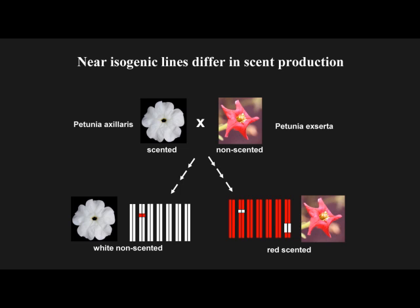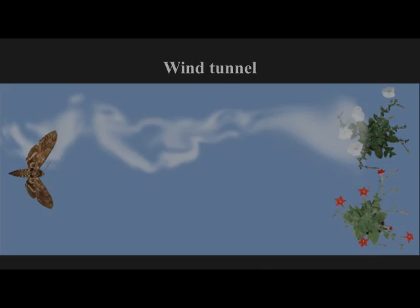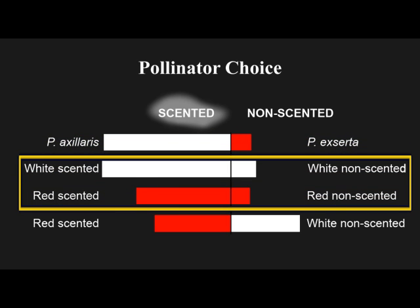So we have two pairs of plants that differ from the parent only in whether they smell or not. Here we are testing the preference of the pollinator in a dual-choice experiment. The plants are placed upwind; plant volatiles are carried by the airflow towards the insect, and the insect will fly upwind. When the insect has the choice between the two wild species, it flies towards the white-scented one — no surprise there. In the next experiments, we let the insect choose between plants that differed in scent but not in color. In both the white and red phenotypes, the insects show a clear preference for the flowers that emit scent.